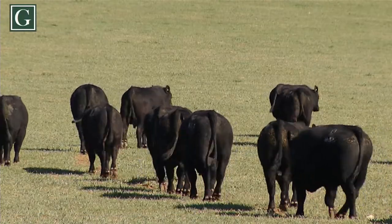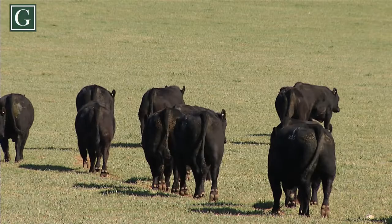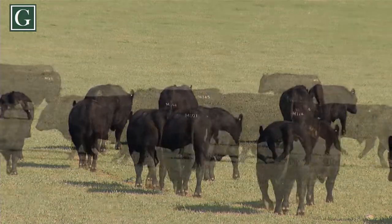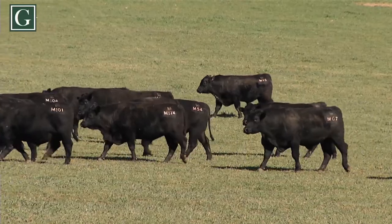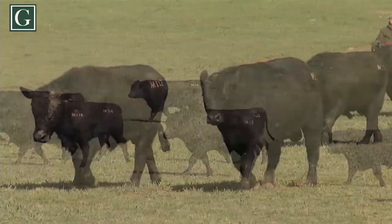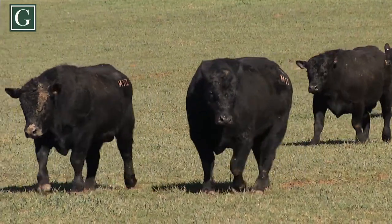We hope to see you at Glengown on Thursday the 13th of September. The sale kicks off at 1 o'clock but inspections are open from 10:30. We'll have a barbecue running, open fire sheds, undercover — so please come along, give yourself a break from the drought, have a chat and look at some cattle. Look forward to seeing you then.